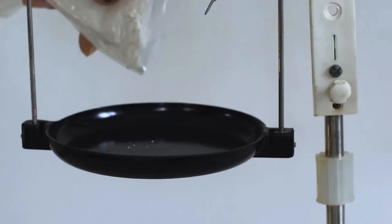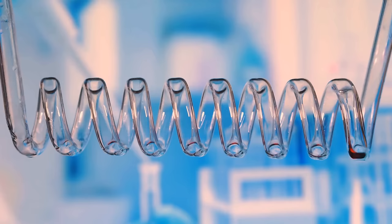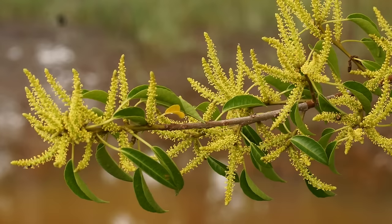Milky mangrove is another proof that the dose makes the poison. It can be extremely useful for medicinal purposes, but extremely toxic when used incorrectly. This tree's sap can cause blisters, burns, and even temporary blindness — just like the Manchineel tree. That's why people also call it the blind-in-your-eye mangrove.